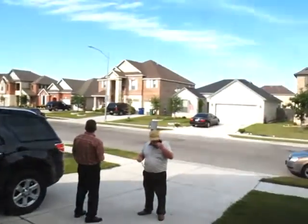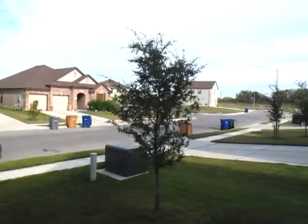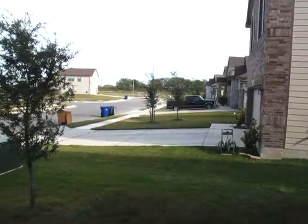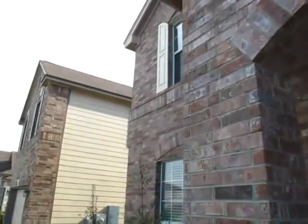Alright, so let's see here. This is Ipswich Bay. Nice neighbors across the street. Houses look well maintained — nothing that's sort of a scare factor. The house is nice and tall, all brick on the front, with some nice treatments.